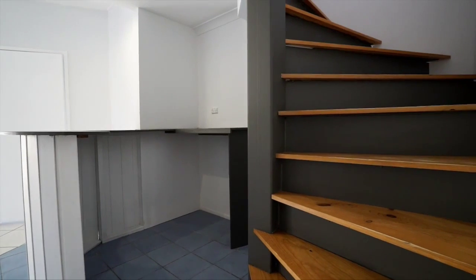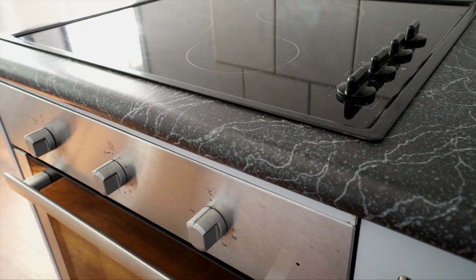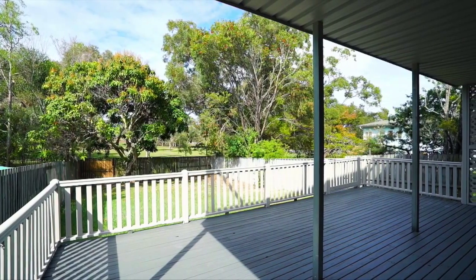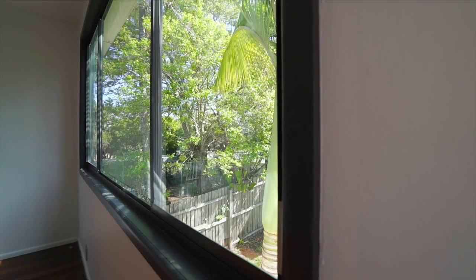A modern spiral staircase leads to a very practical upper level featuring timber flooring, living dining room and tidy kitchen. The upper deck is a highlight and complements the spacious air-conditioned bedrooms as they open onto a leafy, peaceful outlook.